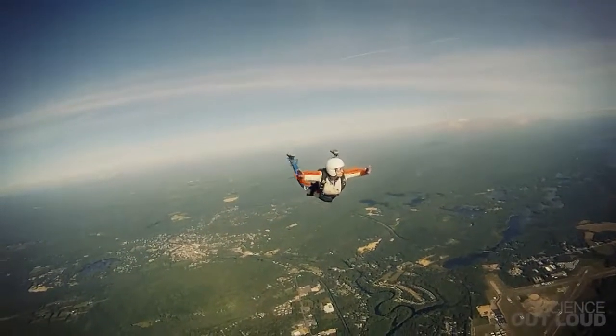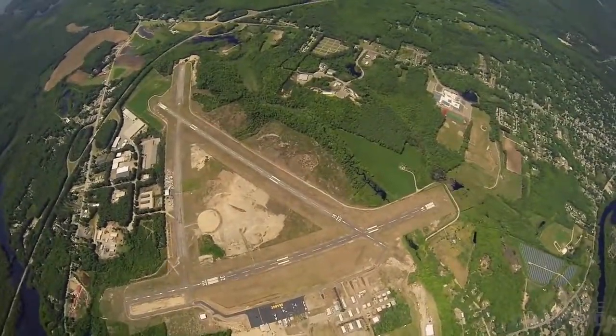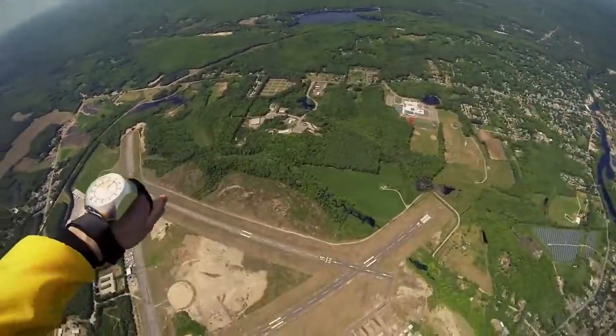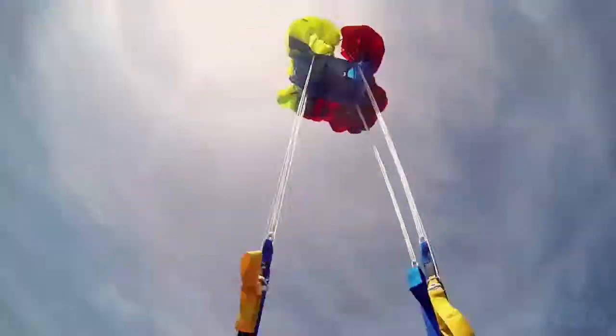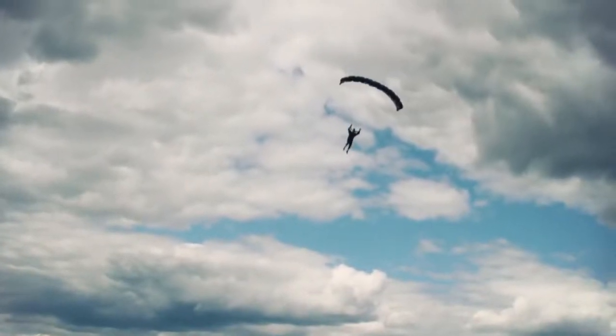Skydivers would prefer, though, to not hit the ground at 200 miles an hour. Because they can't change the pull of gravity, they need to have as much drag as possible, so they open a parachute. The large surface area of the parachute helps us to slow down so we can land safely.